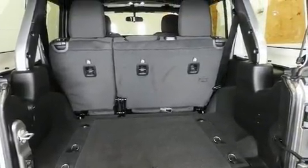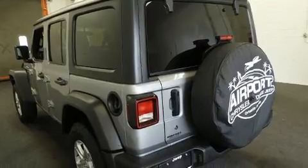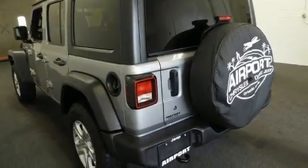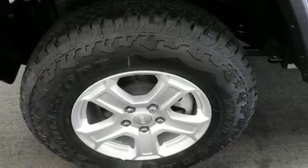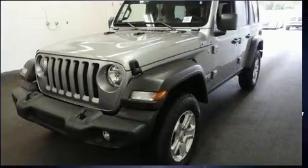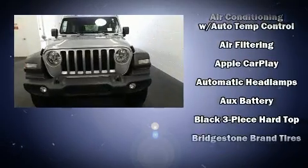It distinguishes itself from the competition with features such as front and rear reading lights, one-touch window functionality, a leather steering wheel, heated door mirrors, rear wipers, and a split folding rear seat.